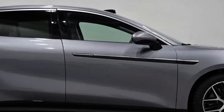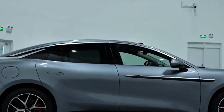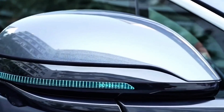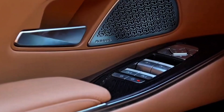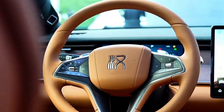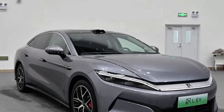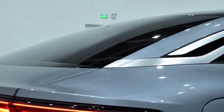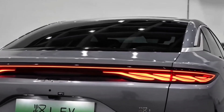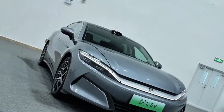So what exactly is the BYD Han L? To put it simply, this is BYD's flagship luxury sedan, refreshed and reimagined for the future. The L in Han L doesn't just stand for large — it stands for luxury, limit, level, and leading, showing BYD's ambition to build something that doesn't just compete, but dominates. Offered in both plug-in hybrid (DM) and full electric (EV) versions, the Han L brings an entirely new meaning to the term family sedan. And its top-performance EV trim isn't just good — it's terrifyingly fast.